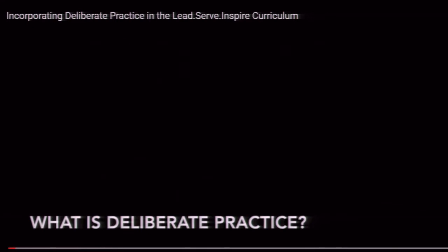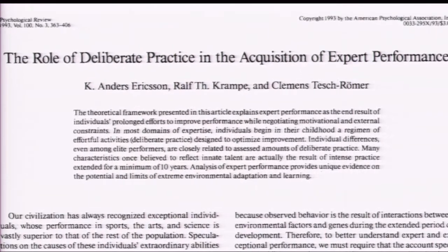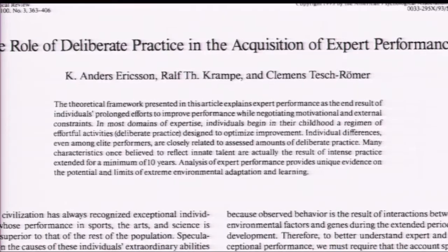Deliberate practice is the incorporation of structured activities designed to improve performance. It's the repetitive practice with observation and feedback from a coach that makes practice deliberate. Deliberate practice is a more powerful predictor of accomplishment than experience or aptitude — innate talent is not as important as hours of deliberate practice. Anders Erikson has shown that master musicians and athletes need up to 10,000 hours of deliberate practice in order to develop their expertise.